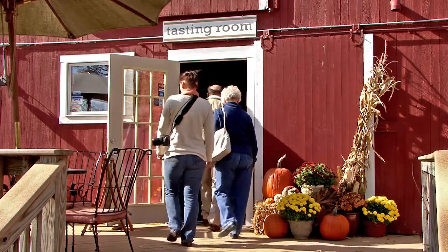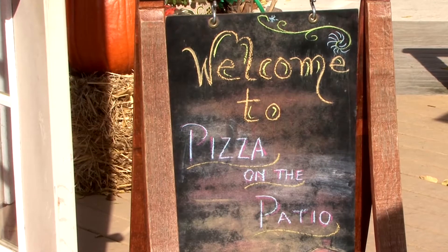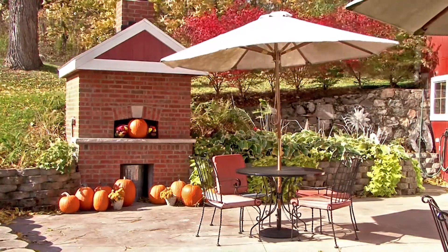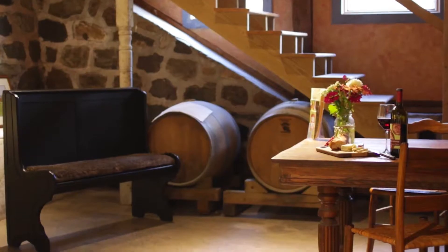We host a lot of private events here at Billsboro Winery — from birthday parties to small weddings. We also host a few of our own events; probably the most popular would be our pizza on the patio, where they use our wood-fired pizza oven to cook up pizzas.